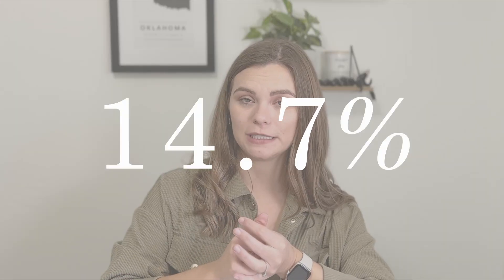When looking at the crime rate of Norman, it is 14.7%. Overall, Norman is a great place for a lot of people. They love being close to the stadium and going to games, and overall Norman is a great place to live.